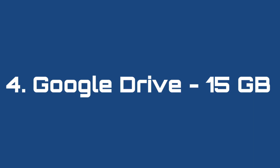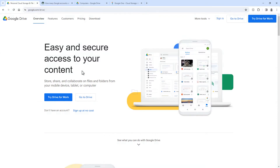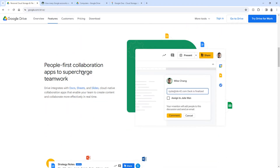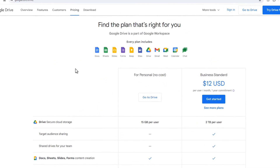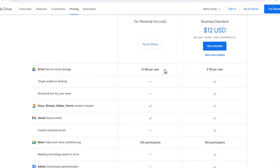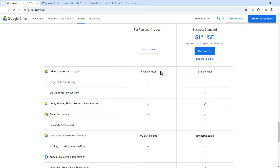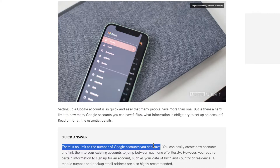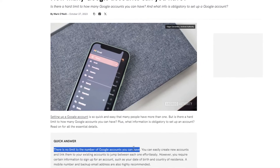Number 4: Google Drive, 15 gigabytes. And don't skip this option — I'm going to tell you a secret. You probably already know about Google Drive — it's Google's cloud storage service and it gives you up to 15 gigabytes of cloud storage space. I say 'up to' because the 15 gigabytes is actually shared with Google Photos and Gmail. So if you're not using it yet, go to drive.google.com. But if you're already using it and it's full, here's what you should know: you can have multiple Google accounts, and there's actually no limit to the amount of Google accounts you can have. It's also very easy to switch between multiple Google accounts.